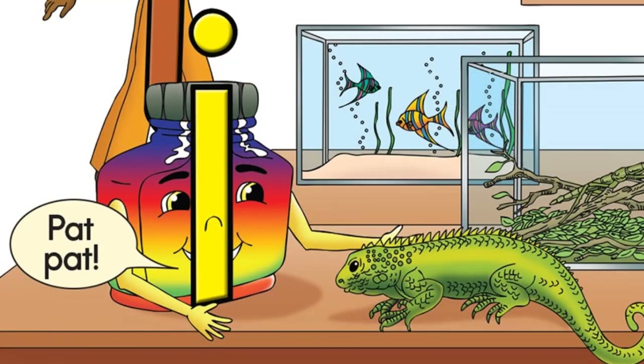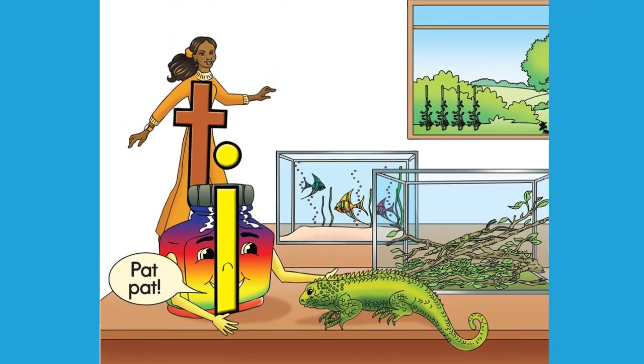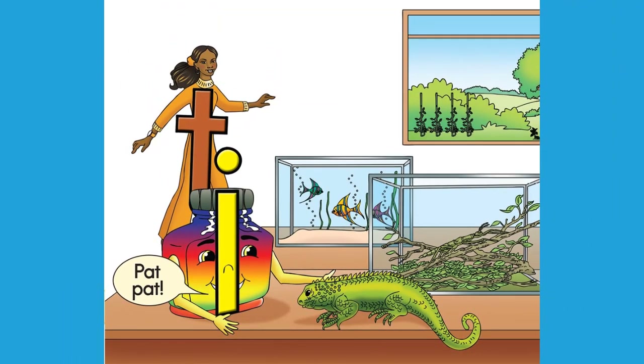Now he's patting his pet animals. That's an iguana he's tickling I think. Now wash your hands little Impey Ink, and rinse your fingers in the sink.